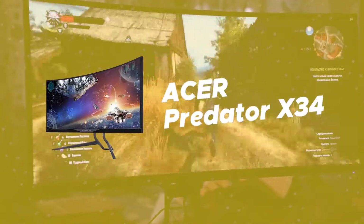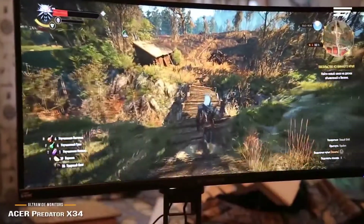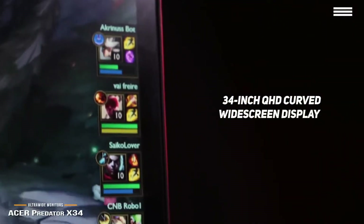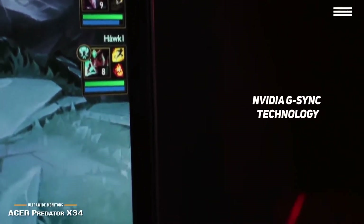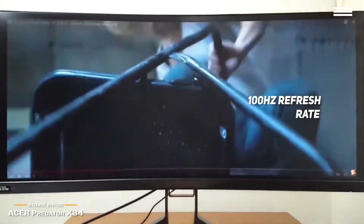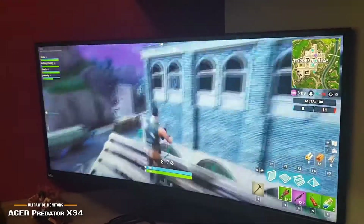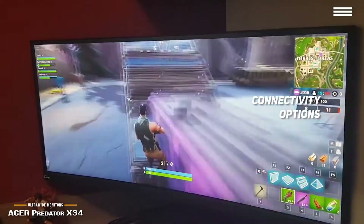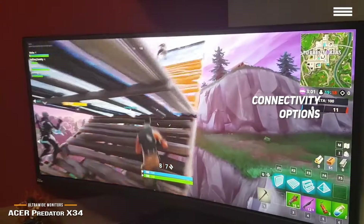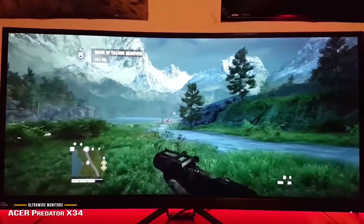Number 4 on our list is the Acer Predator X34. It boasts a large 34-inch QHD curved widescreen display with a resolution of 3440x1440. Nvidia G-Sync technology keeps performance smooth and looking great on a consistent basis. The 100Hz refresh rate can be overclocked to 120Hz. There are a few different connectivity options, such as DisplayPort 1.2, HDMI 1.4, and a number of USB 3.0 ports. Cables are included for all of these connections, so you won't have to buy them separately.